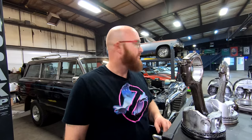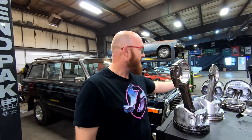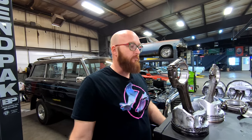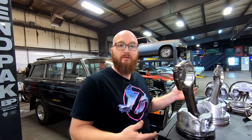That engine block is now a boat anchor — it's unusable. It'll fill the valley with coolant and ruin the rest of the engine. But we'll hop outside real quick because, as it happens, we have an engine block for this thing just laying around — you guys have seen a video on it. Let's go take a look.